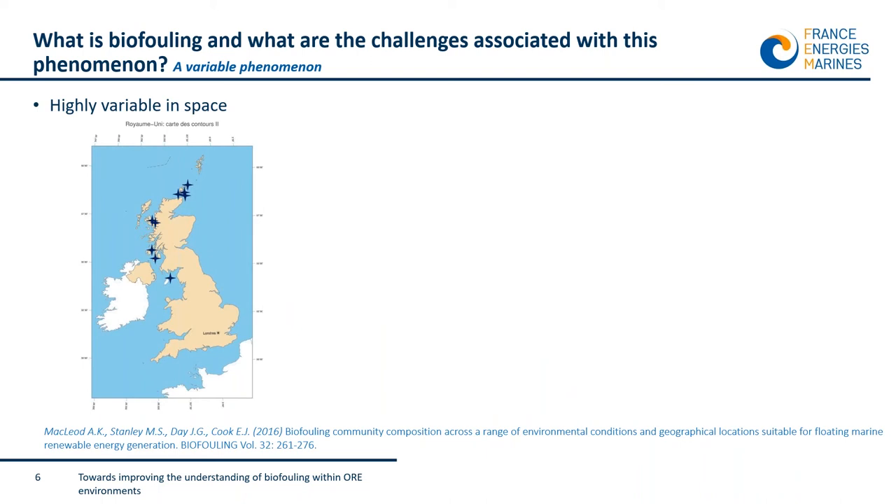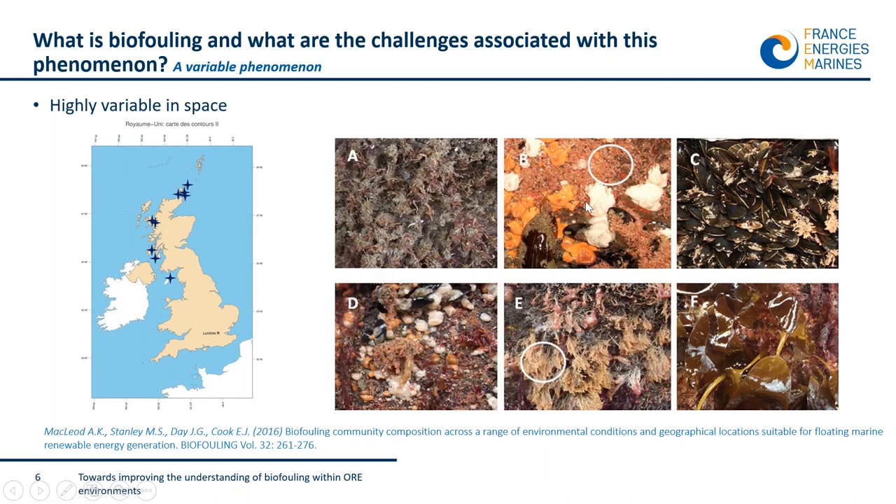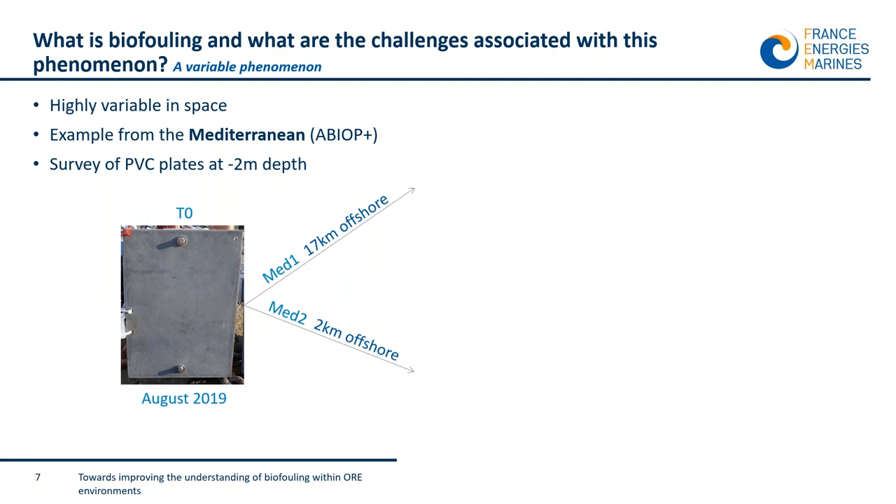To illustrate this variability, I show the results of a study by MacLeod et al., who surveyed buoys deployed at different places around Scotland. On these buoys they found very different biofouling: some dominated by one species, some others by large brown algae — laminarians — and some others by mussels. You can see it is highly variable. To give another example from the Mediterranean Sea this time...